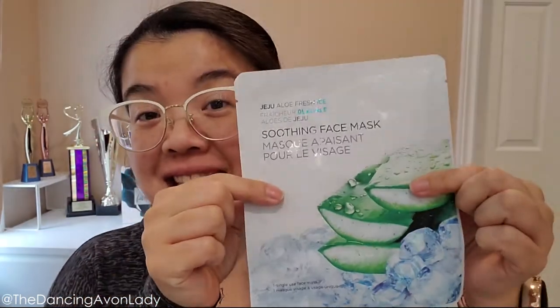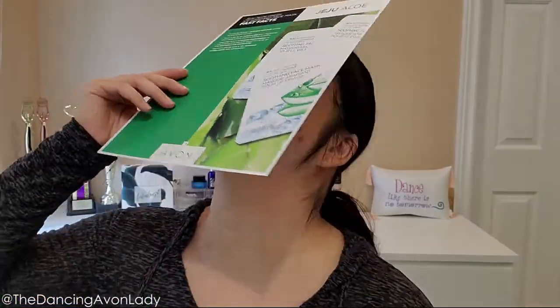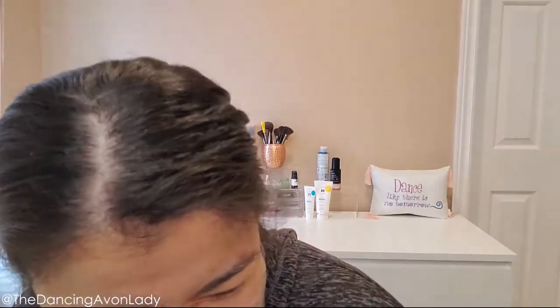Going back to the fridge tip — if you stick this in the fridge, note that after approximately 40 minutes it will be frozen solid, rock hard. In that case you won't be able to mold it to your face; it'd be like trying to smack a stiff piece of paper on your face. So if it becomes frozen solid, take it out and let it sit at room temperature for approximately 10 minutes until it's soft and pliable.